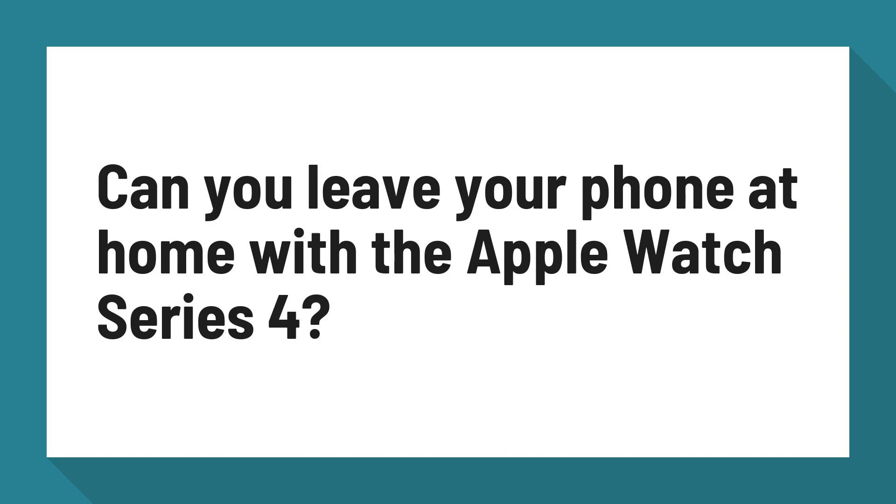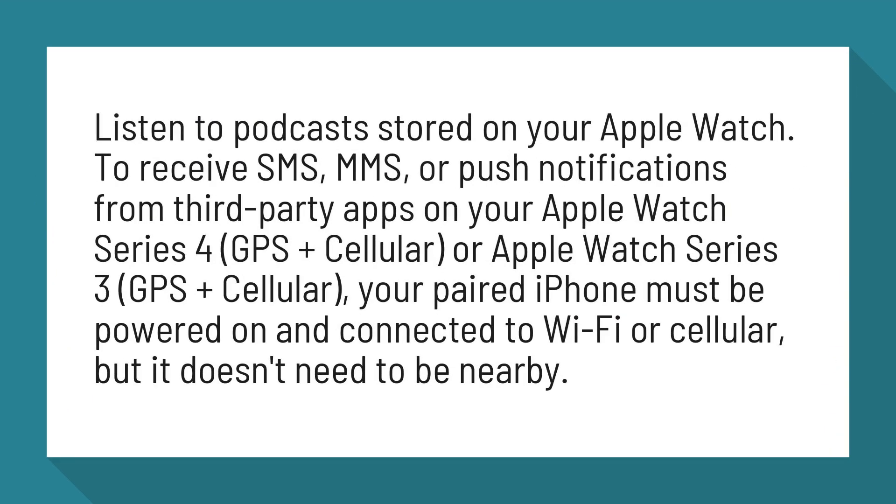Can you leave your phone at home with the Apple Watch Series 4? Listen to podcasts stored on your Apple Watch. To receive SMS, MMS, or push notifications from third-party apps on your Apple Watch Series 4 GPS Plus Cellular, or Apple Watch Series 3 GPS Plus Cellular, your paired iPhone must be powered on and connected to Wi-Fi or cellular, but it doesn't need to be nearby.